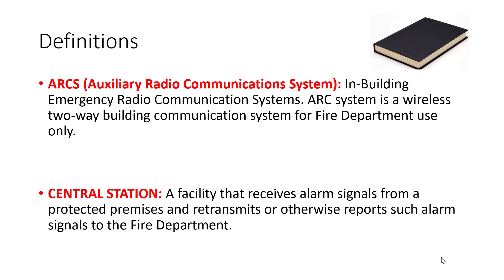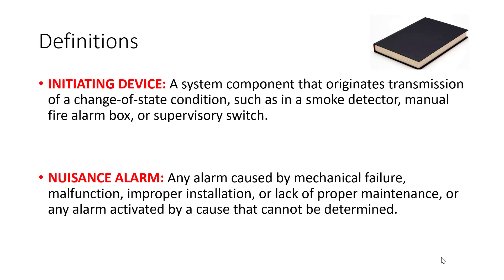Central station: a facility that receives alarm signals and relays them to the fire department. Initiating device: a system component that transmits signals such as supervisories, smoke detectors, pull stations, etc. Nuisance alarm: you can receive these due to lack of proper maintenance, improper installation, or mechanical failures.